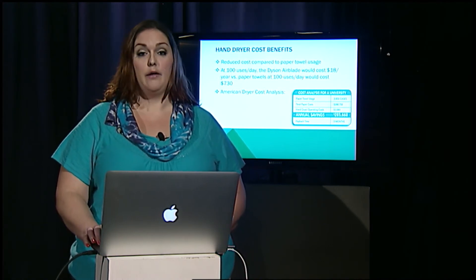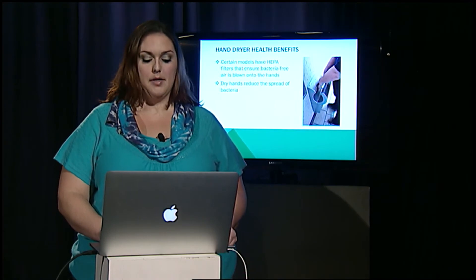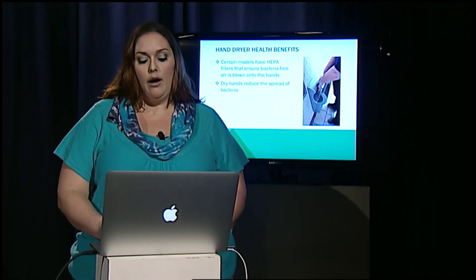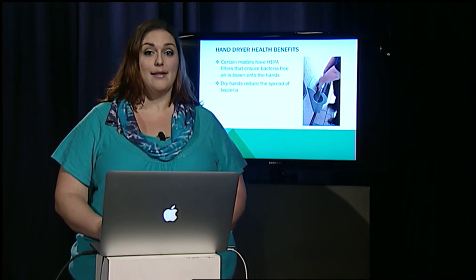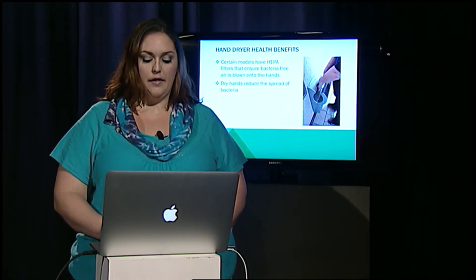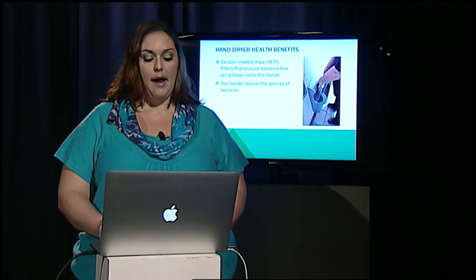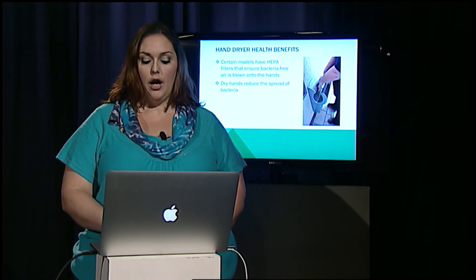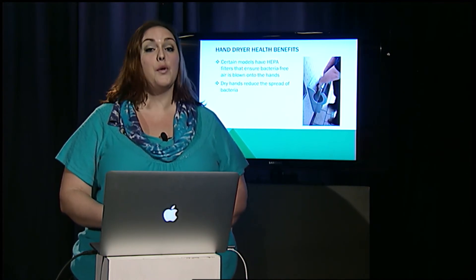The other benefit of hand dryers is the reduction of germs. Right now, if you walk into the bathroom and the paper towels have run out, you either end up not washing your hands or wiping your hands on your pants. These hand dryers ensure that there's always a way to dry your hands, and many of the newer models come equipped with HEPA filters that ensure that clean air is being blown onto your hands, which also reduces germs.